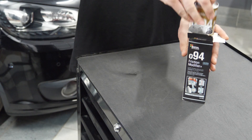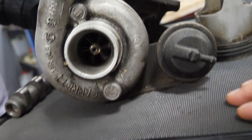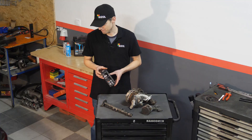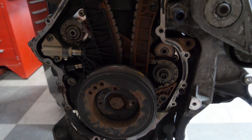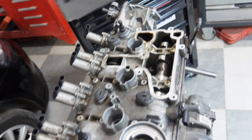It is a special additive suitable for each engine oil and each engine type, thanks to which you can protect the engine against wear such as the camshaft, crankshaft, slide bearings, or piston with cylinders.